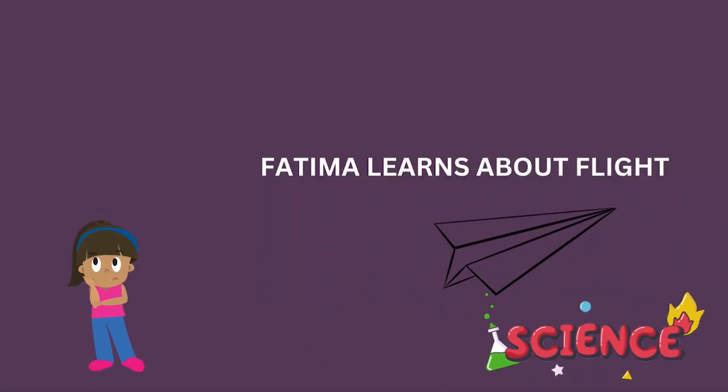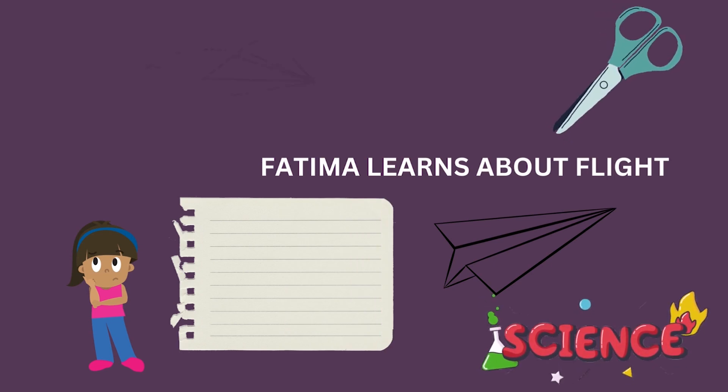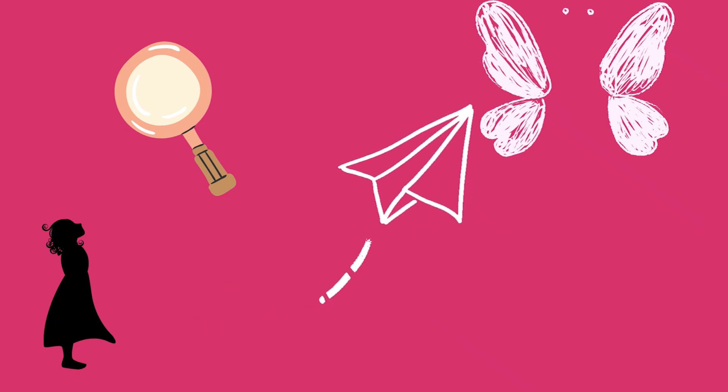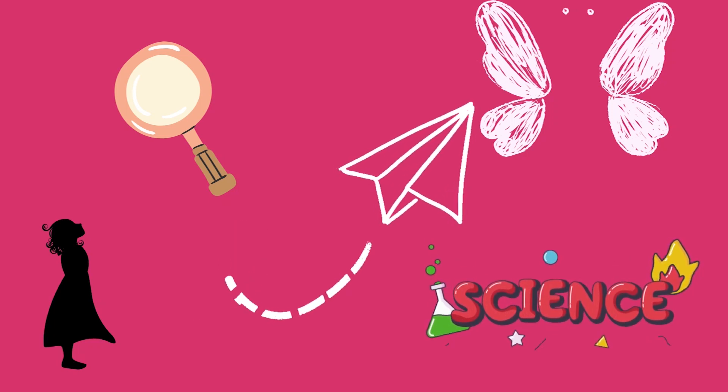She gathers some materials like paper and scissors. She makes paper airplanes and tries to fly them around the room. She discovers that the shape and size of the wings affect how far the airplane could fly. Fatima realizes that she is doing science.